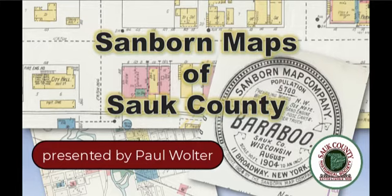Let's talk about Sanborn maps of Sauk County. These maps are a relatively unknown resource that can provide a lot of detail and context to historic places in Sauk County.